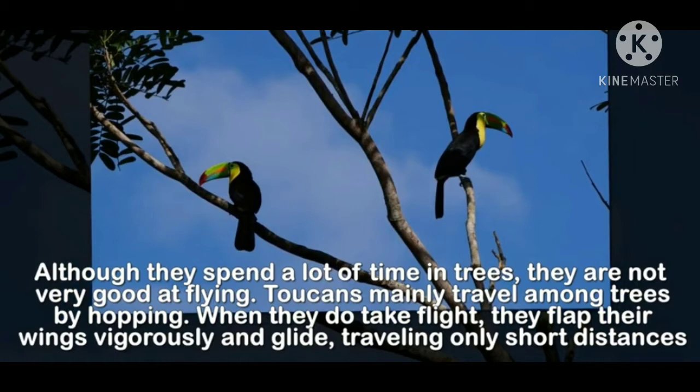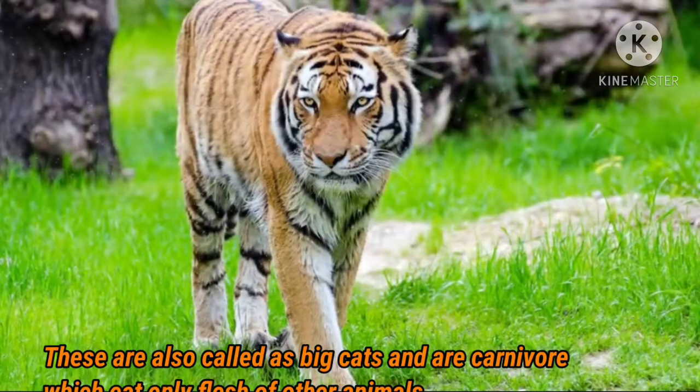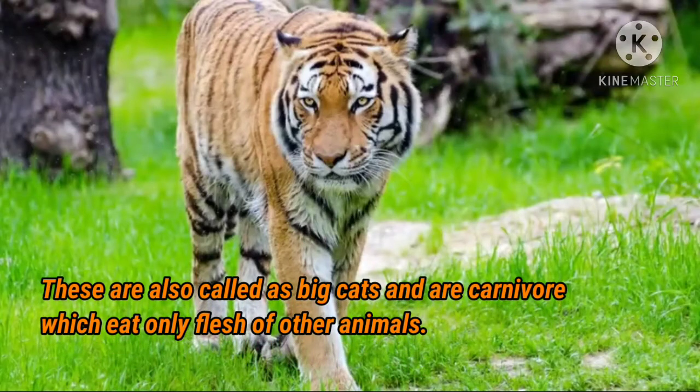Now it is time to know about the big cat family, whose members include the lion and tiger. We will understand what adaptive features help them to survive in that particular region. These animals are very strong and are called kings of the jungle. They are carnivorous, meaning they eat only the flesh of other animals.